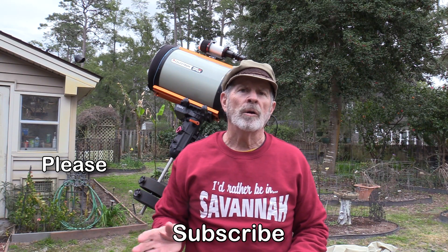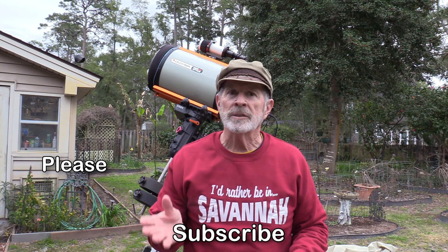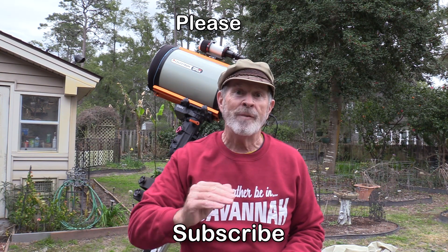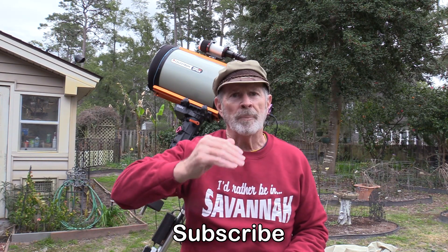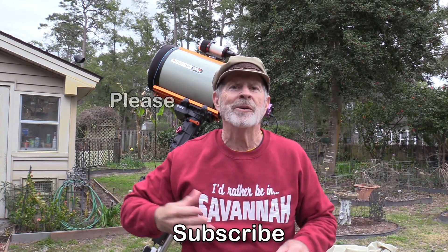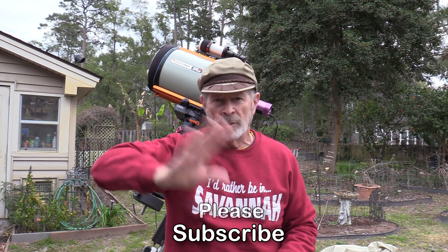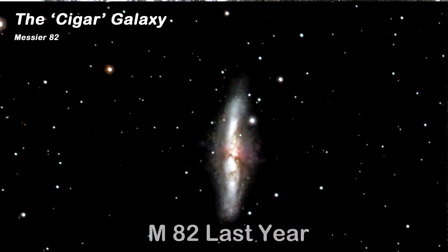By the way, if you like my channel, please subscribe because I'm trying to reach that major plateau of 1,000 subscribers. I'm halfway there, building myself up — it's kind of like pulling yourself up by your own bootstraps. Please subscribe to my channel if you like it.